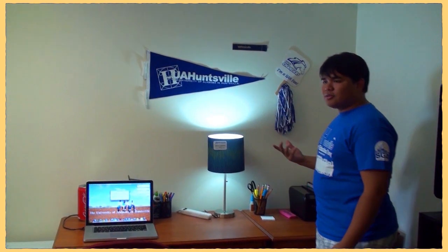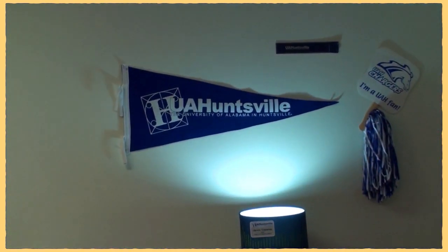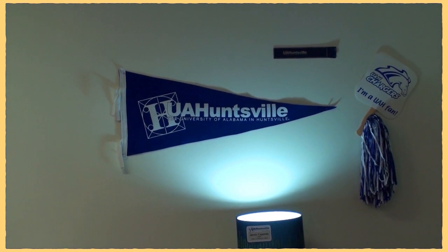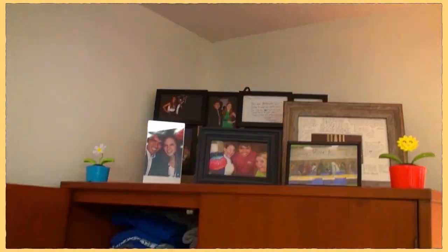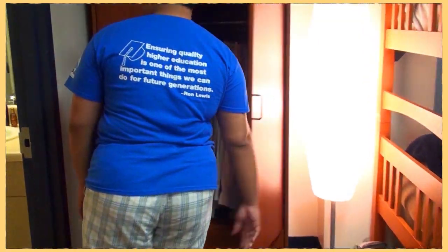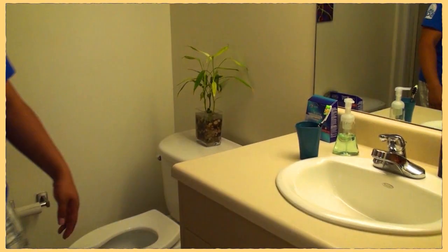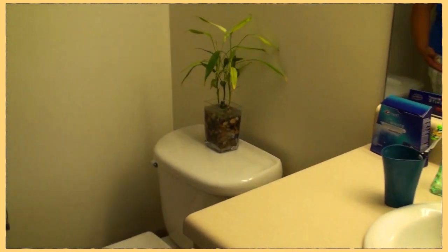I'm a big Charger fan, so I like to put up all of my Charger swag. Go Chargers! Here's my closet area — as you can see up there are a lot of pictures of my friends. And here's my bathroom. Since I have a studio, I have my bathroom to myself and it's pretty big.